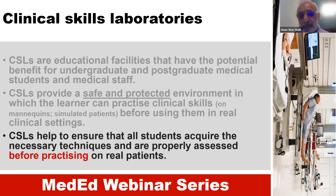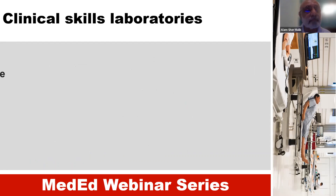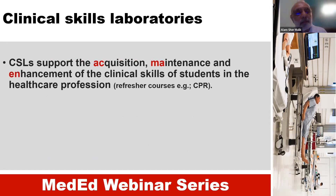The purpose is to avoid unnecessary trouble or unnecessary harm to patients. Clinical skill labs support the acquisition, maintenance, and enhancement of clinical skills of students in the healthcare profession.